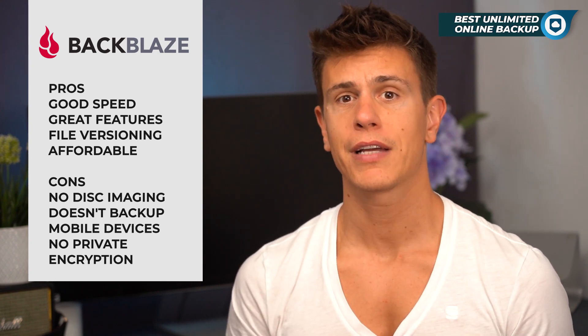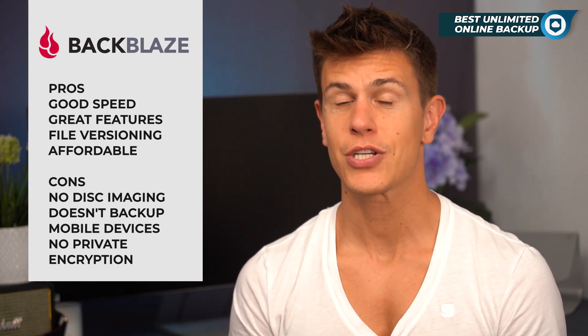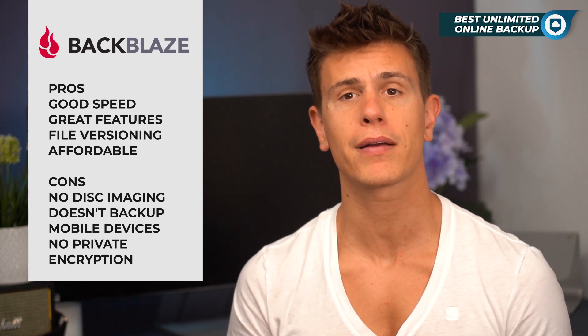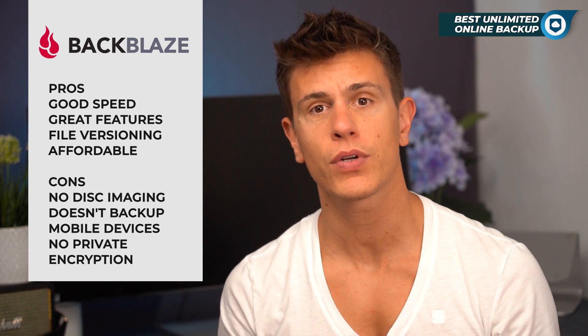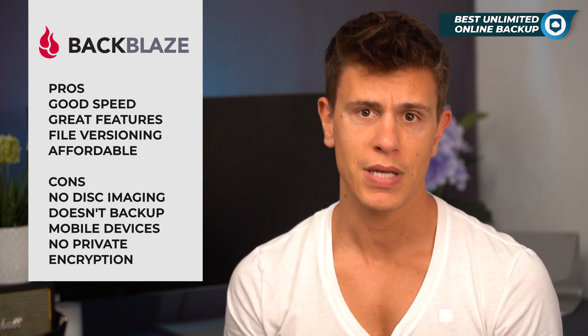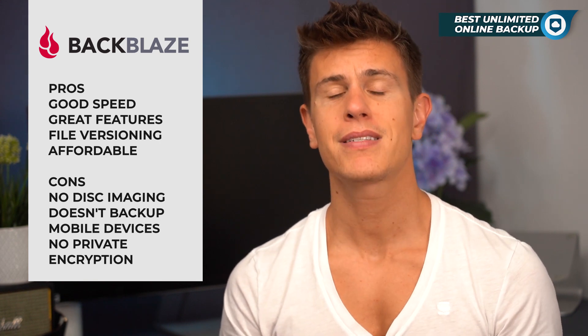External hard drives are included in the unlimited plan, so you can technically attach as many external hard drives as you want to your computer and back them up with a single plan. However, these hard drives need to be connected at least once every 30 days to remain in your backup stack. Backblaze will send you emails to remind you of disconnected hard drives, but it's still inconvenient.